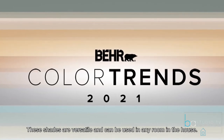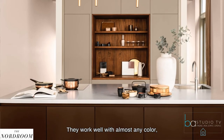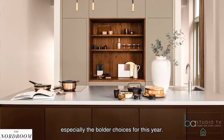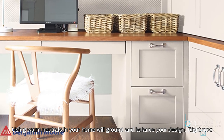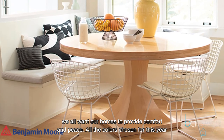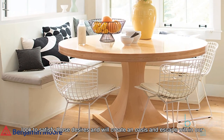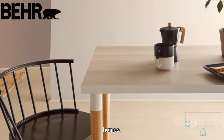Our added bonus colors for 2021 are Warm Neutrals. These shades are versatile and can be used in any room in the house — they work well with almost any color, especially the bolder choices for this year. Using warm neutrals in your home will ground and balance your design. Right now, we all want our homes to provide comfort and peace, and all of the colors chosen for this year look to satisfy those desires and create an oasis and escape within our homes.